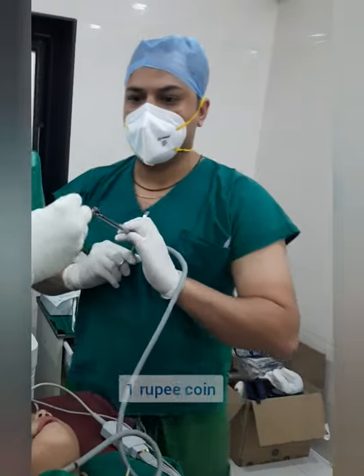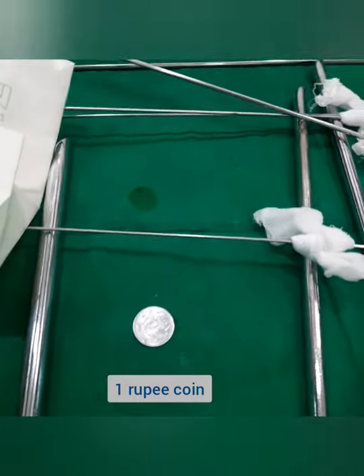As you can see, this is the coin attached with the forceps — it was successfully taken out. This was a one rupee coin. Thanks for watching.